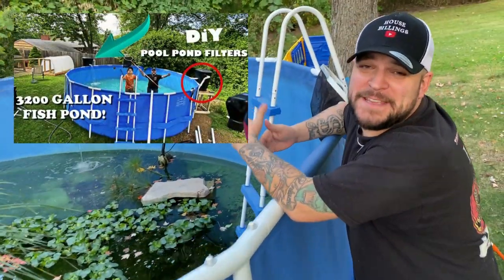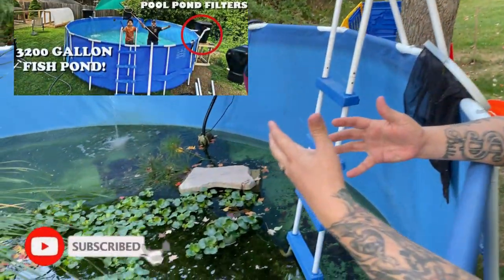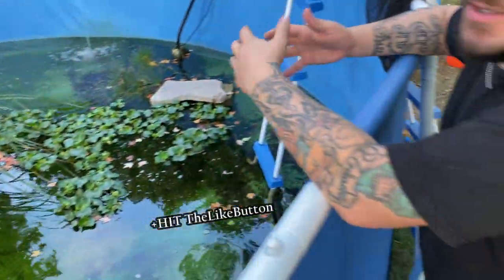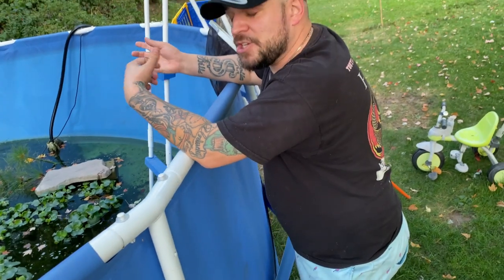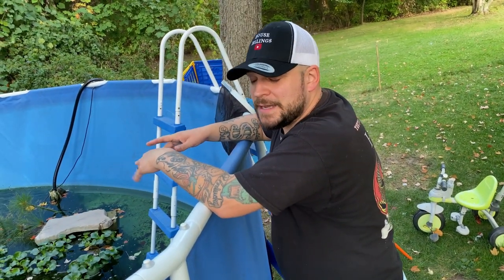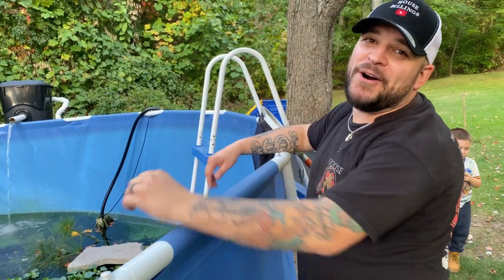It is that sad time of year where we have to shut down the outdoor pond, so there's only a few left out here. We have Thor and Loki still out here and the turtles. The other big guys are inside — it got really cold last week, almost in the 20s at night, so we had to rush some of them inside. Let's go build a pond.